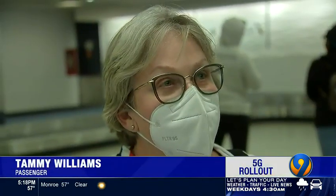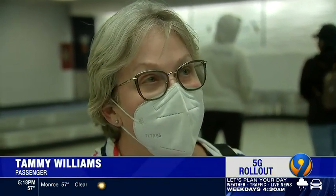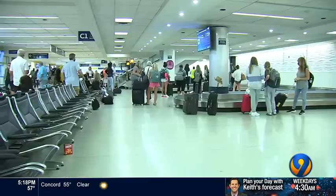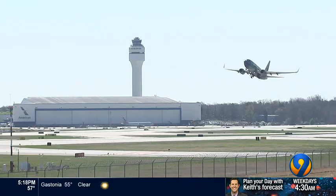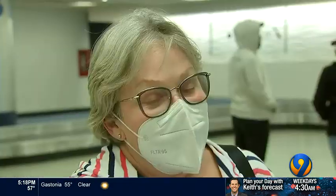Not a thing — it was a smooth flight, very little turbulence, left on time, got here early. Tammy Williams flew in from San Diego. She knew about the potential for delays but never worried about her safety. She wasn't concerned — pretty safe flying these days.